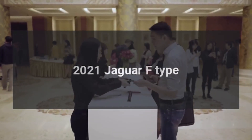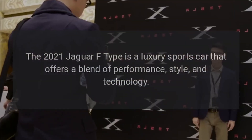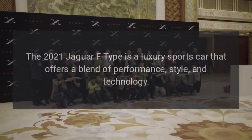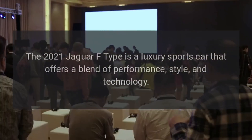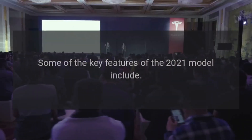2021 Jaguar F-Type. The 2021 Jaguar F-Type is a luxury sports car that offers a blend of performance, style, and technology. Some of the key features of the 2021 model include the following.